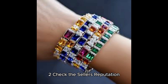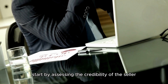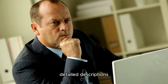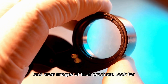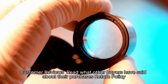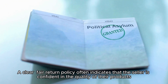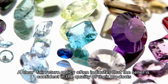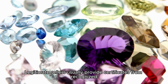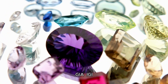Check the seller's reputation before examining the gemstone itself. Start by assessing the credibility of the seller. Reputable sellers often provide certifications, detailed descriptions, and clear images of their products. Look for customer reviews — read what other buyers have said about their purchases. A clear, fair return policy often indicates that the seller is confident in the quality of their products. Legitimate sellers usually provide certificates from recognized gemological labs, for example GIA.